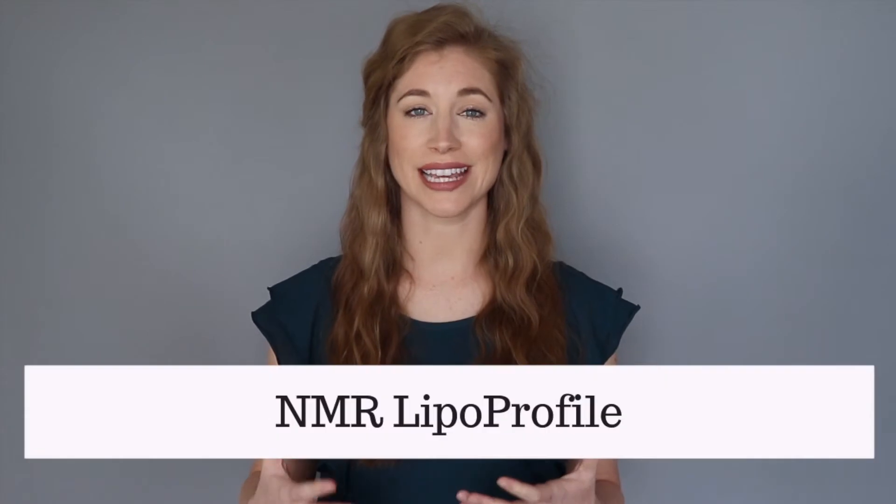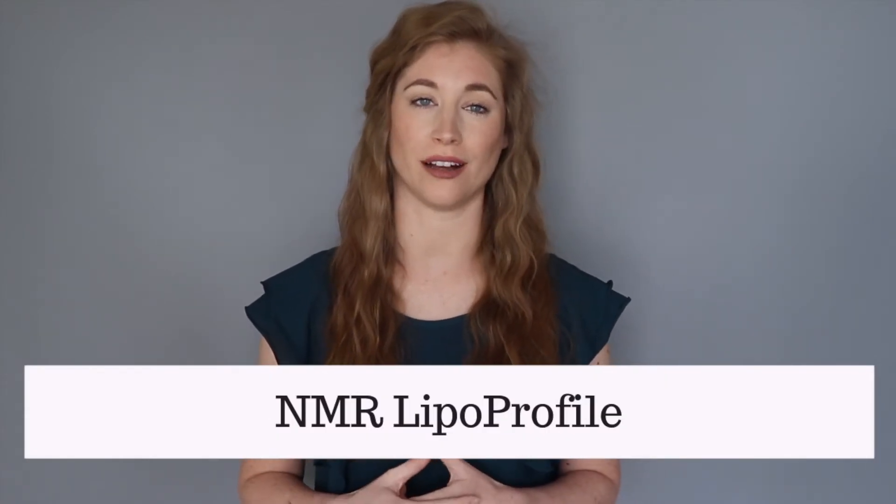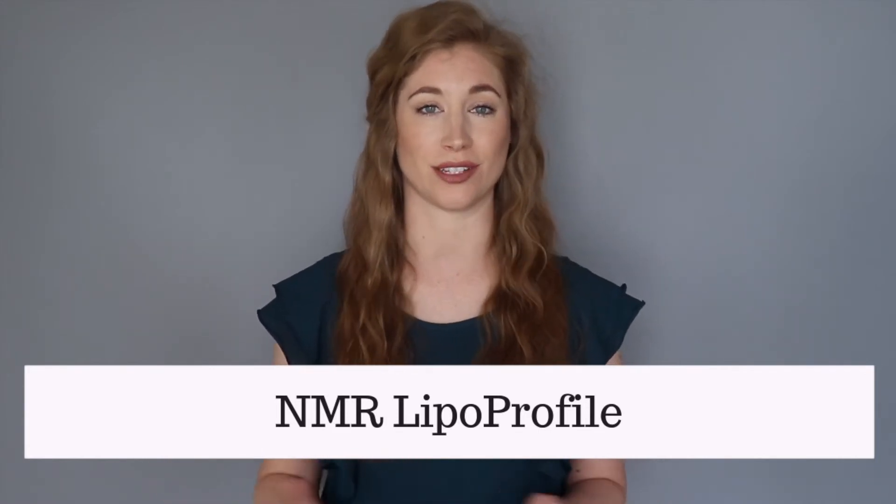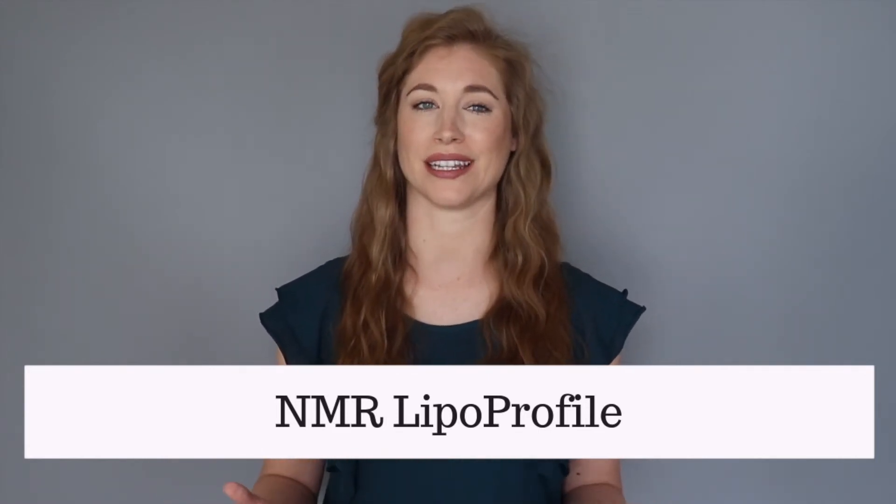Now let's briefly go over blood tests that are very useful in determining your heart disease risk. First is the NMR Lipoprofile blood test. This measures LDL particle size and LDL particle number as I have just discussed. I highly recommend getting this test.